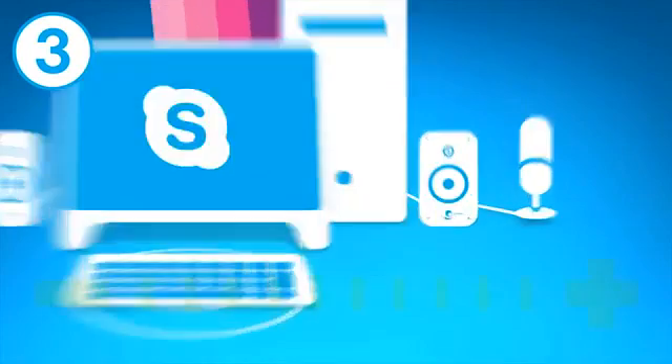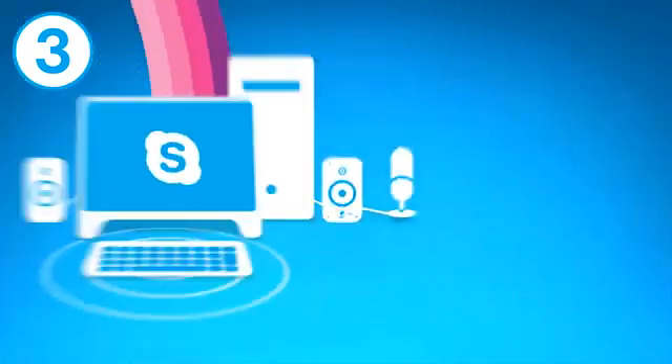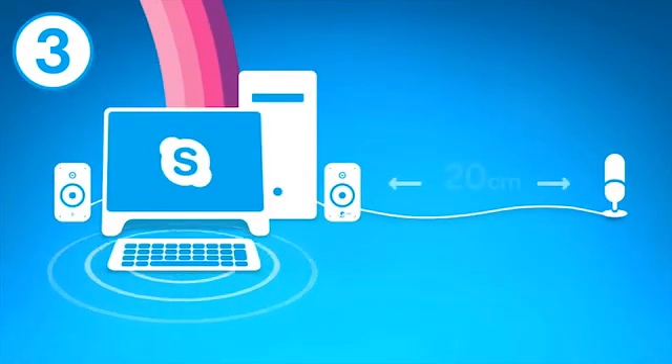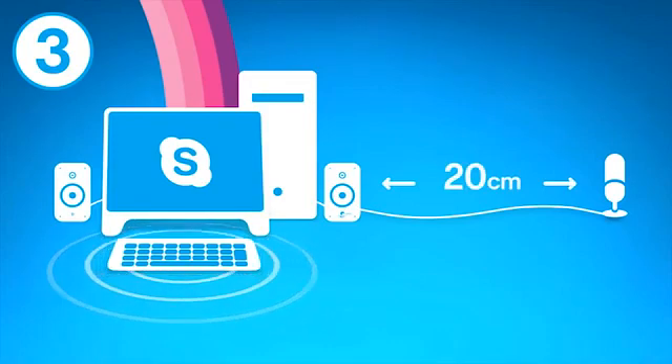Third, if you're using external or built-in speakers, try lowering their volume and moving the microphone as far away from them as you can. If there's less than 20 centimeters between your microphone and speakers, the echo might be quite strong.